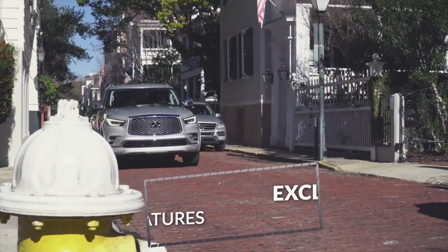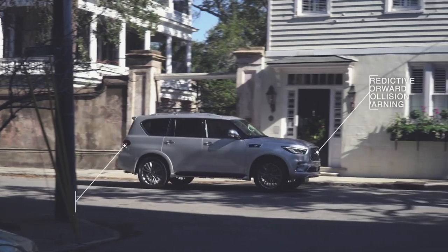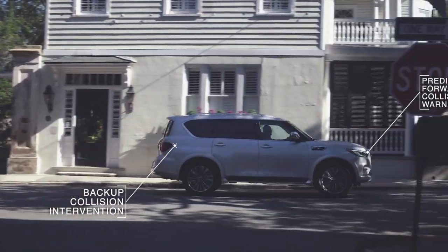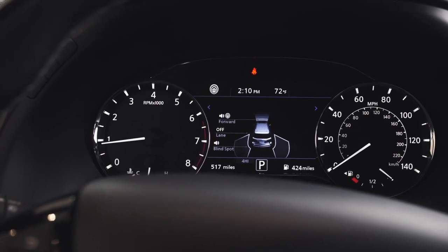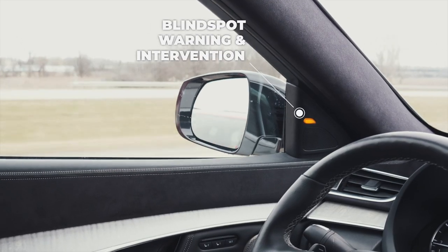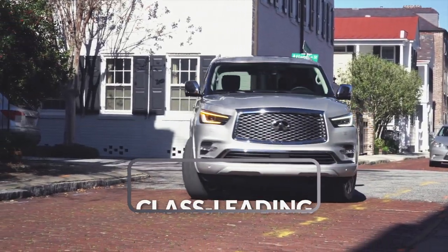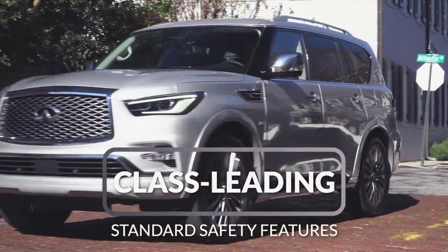It comes standard with safety technologies exclusive to Infiniti, like Predictive Forward Collision Warning and Backup Collision Intervention. In addition to those exclusive features, the vehicle also comes standard with lane departure warning, blind spot warning, and forward emergency braking with pedestrian detection. The QX80 has more standard safety features than any other vehicle in its class.